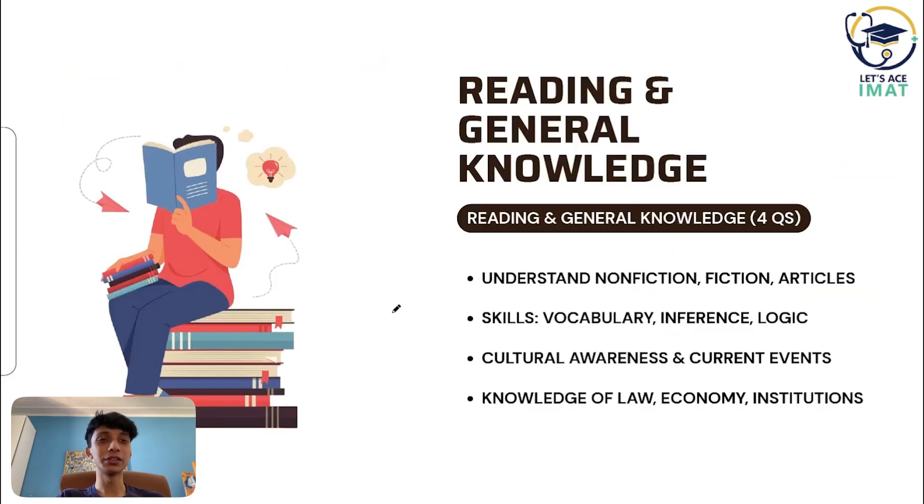Now let's break down the syllabus for each subject. I will summarize the key points so you know exactly what to study.